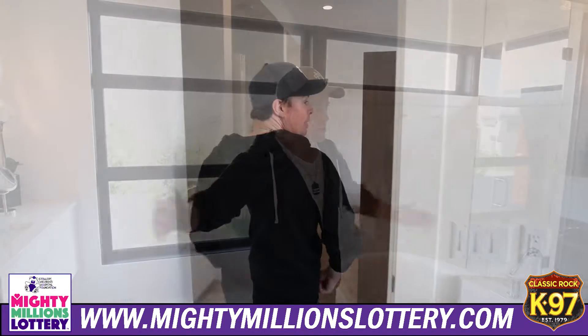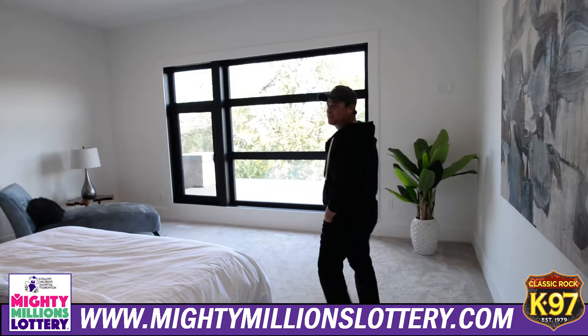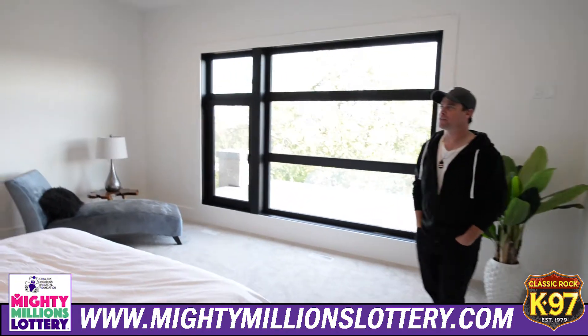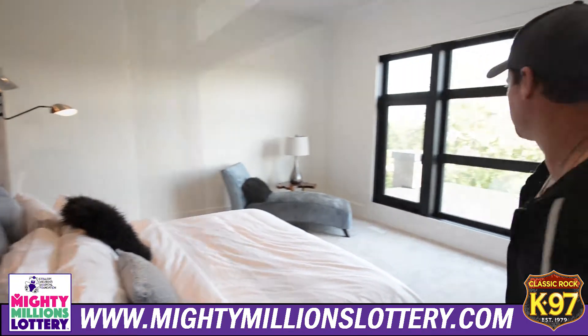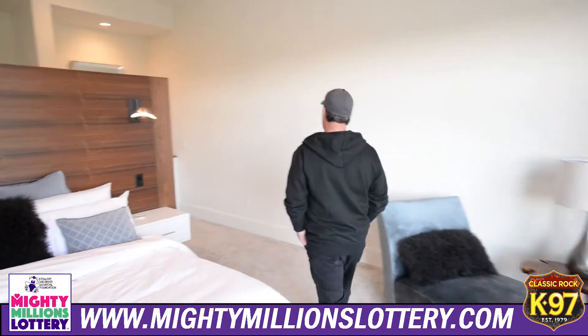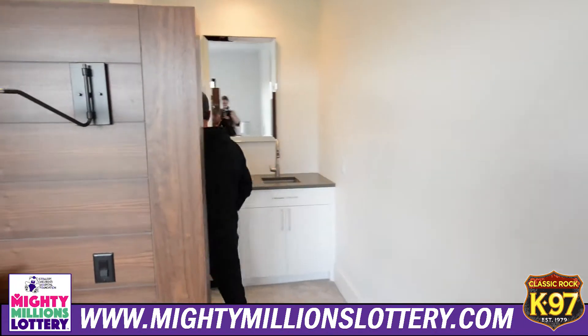This is the master bedroom. I could make some line about this is where the magic happens, but this is where you usually come to bed and fall asleep. Nonetheless, at least you'll be comfortable. This place is 6,000 square feet plus finished basement.